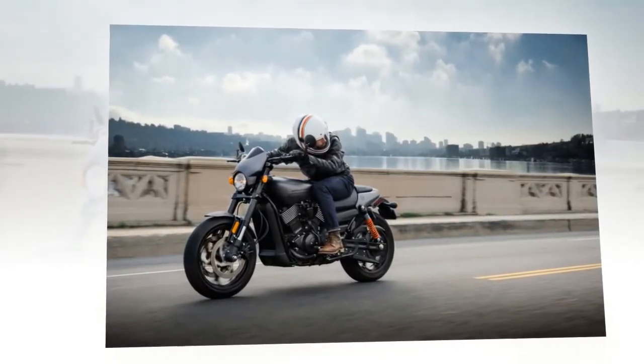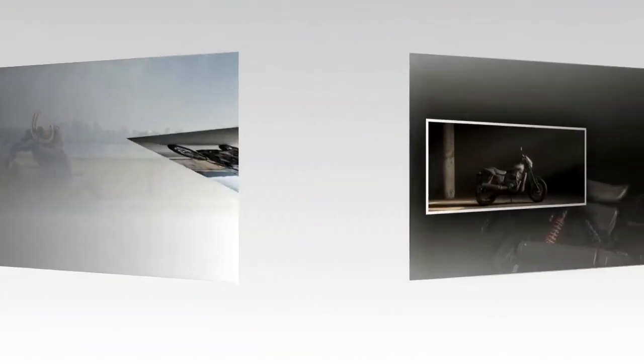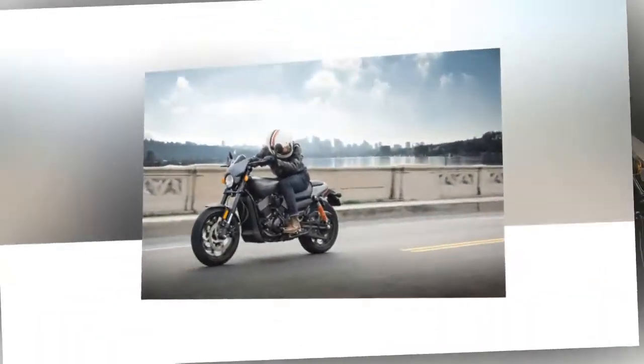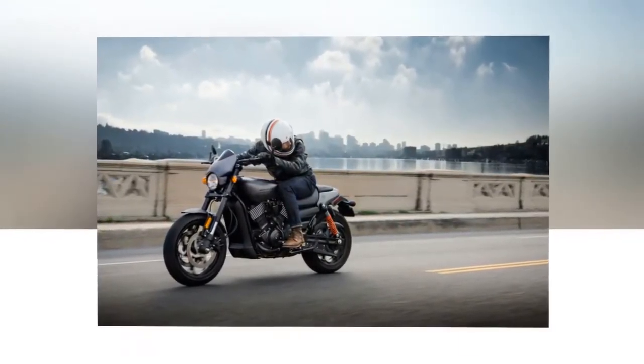Remember the 2006–2007 VRSCR? This is essentially a hot-rodded version of the standard Street 750. The new Harley-Davidson Street Rod went into full production on February 20, 2017, and is slated to roll into dealerships as early as the middle of March, shortly after the new bike's official introduction at Daytona Bike Week.